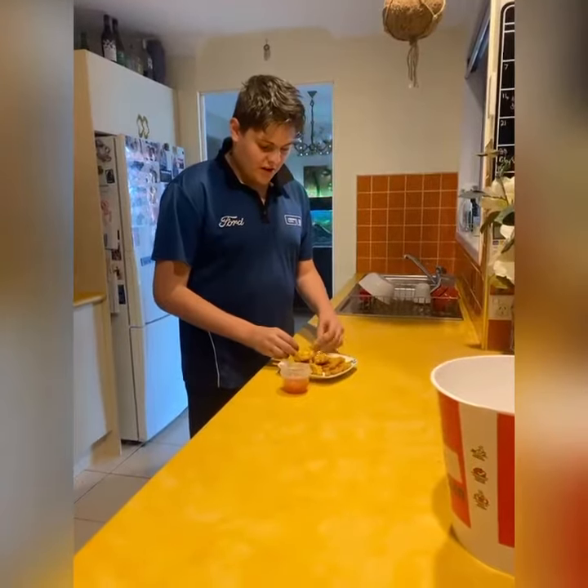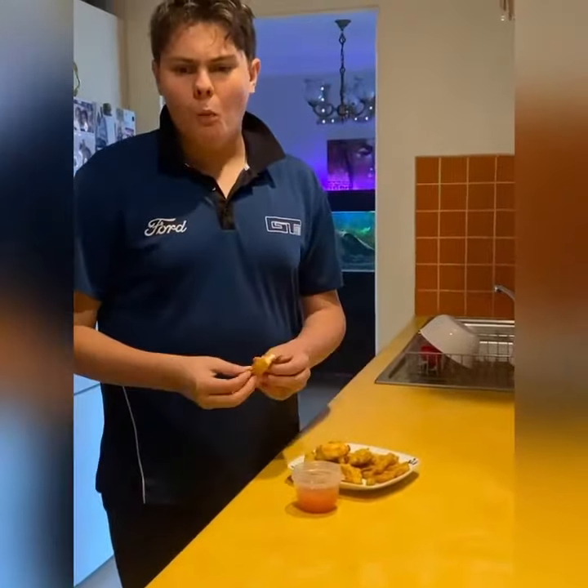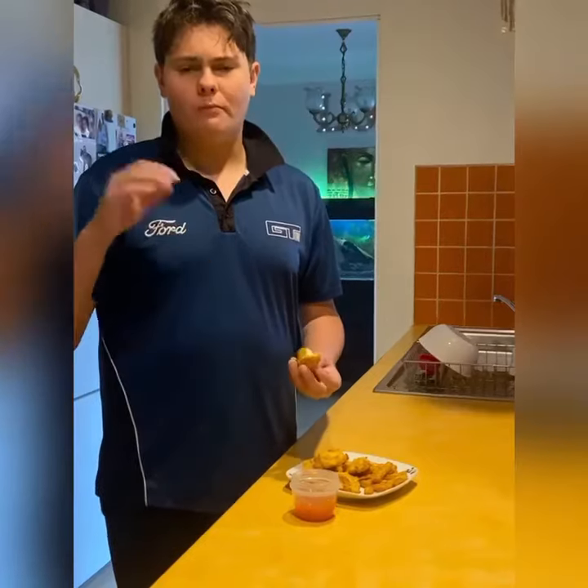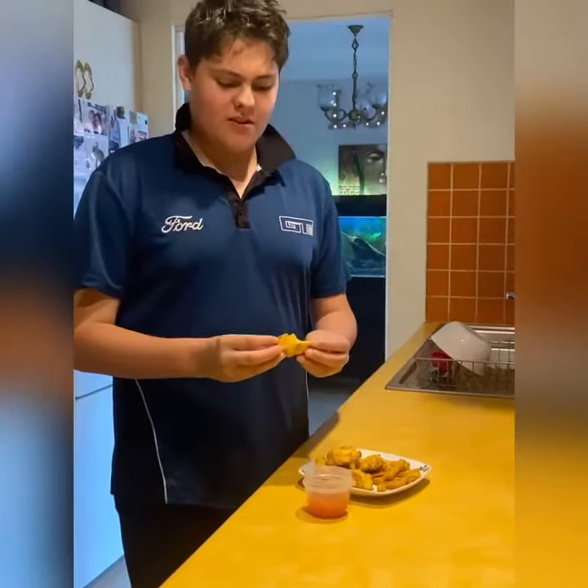I'm going to give it a try — we've got some chips on the side, so I'm just going to dip and try it. Oh wow, oh that's got a kick to it!